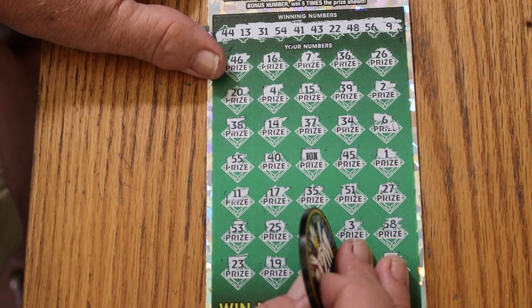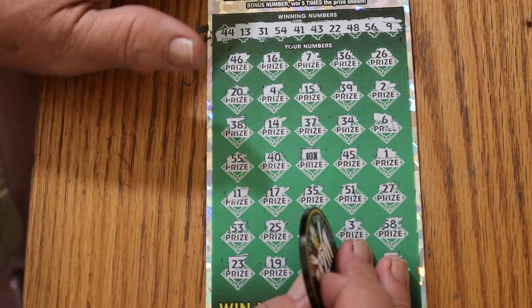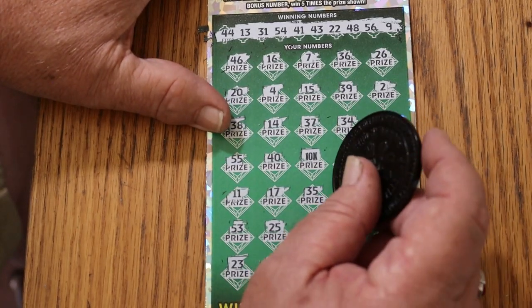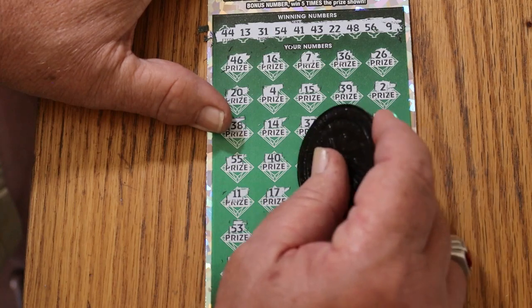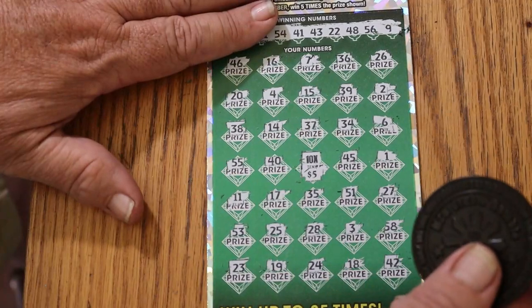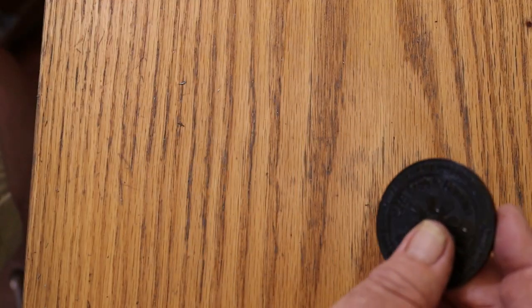Most of the time you see a 5 under there, and then once in a while that thing will surprise you. Is today going to be a surprise? No, but it is going to be the 50 — 5 times 10. At least we got that one out of the way.